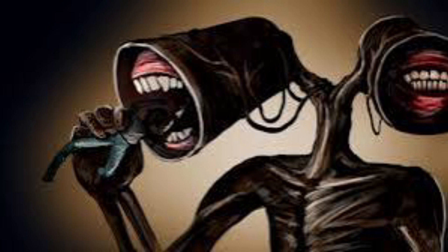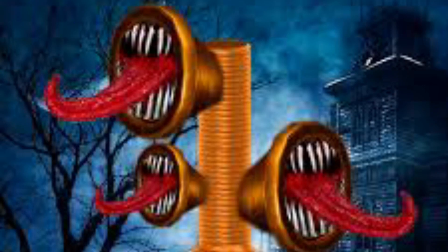Siren Head isn't a being of our reality — instead it is much different than us, as it is not limited by our laws of nature. Basically, Siren Head is a constantly changing manifestation, which almost always appears different in each victim's view. This opens various theories about the creature, including how it came to have sirens in the distant past before actual sirens were invented.